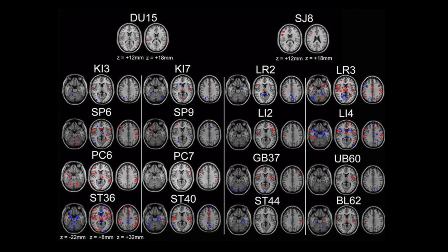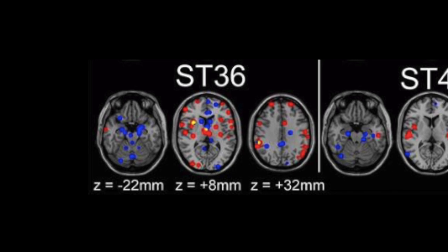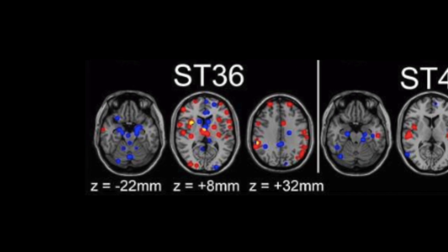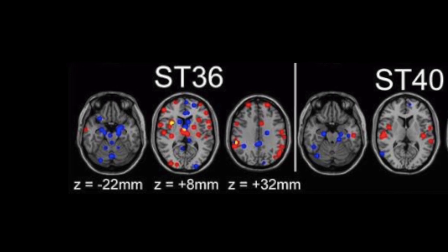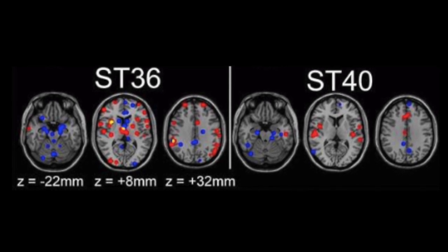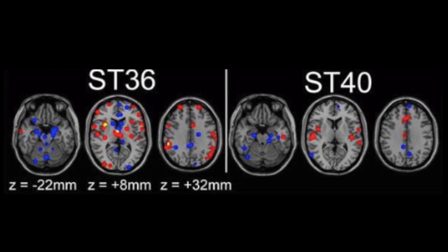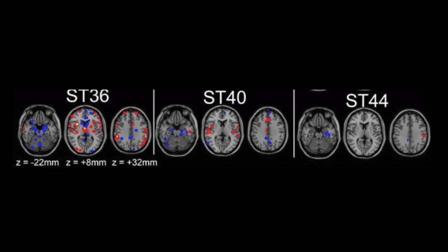Take a look at these pictures the researchers provided. The red areas are areas of activation and the blue areas are areas of deactivation. Go to the bottom left — stomach 36, Zusanli — one of the most studied and historically famous points in all of Chinese medicine. Compare the activation in stomach 36 versus stomach 40 to the right. Look at the amount of deactivation and activation — a lot of color. Stomach 40 shows some activity in similar and different areas. Then go to stomach 44 — very little activation, and very specific in the areas lighting up.